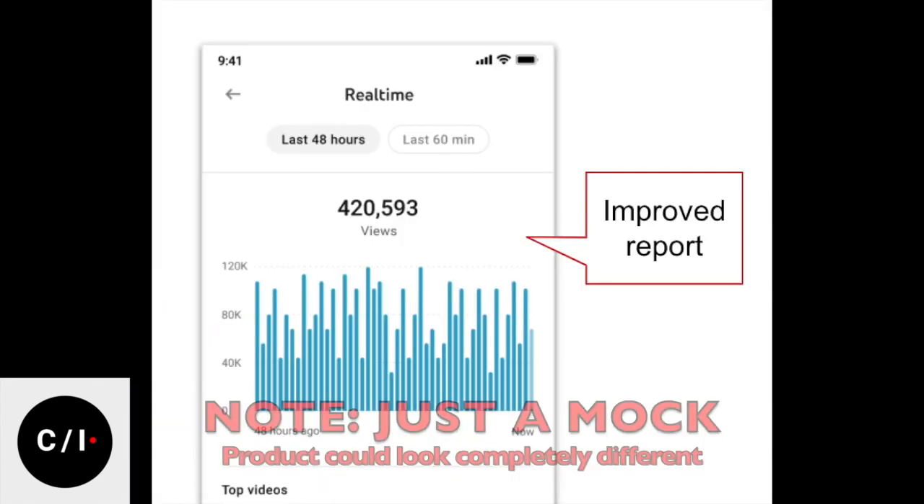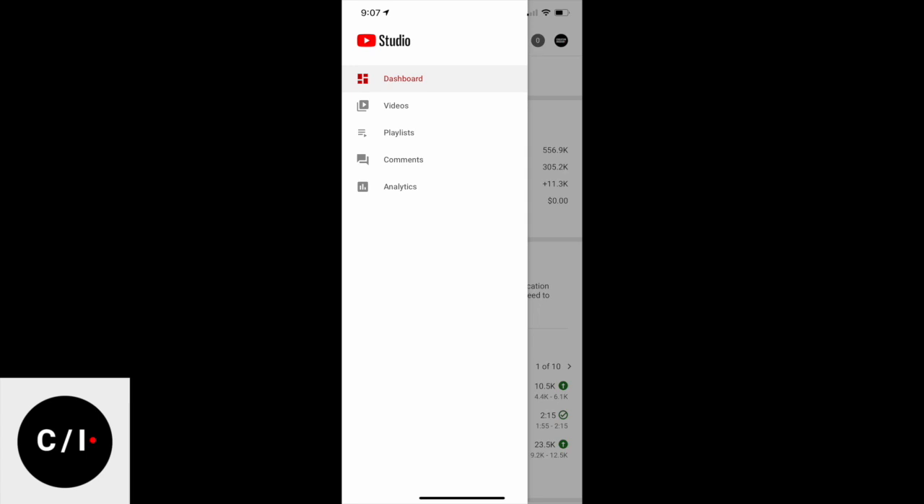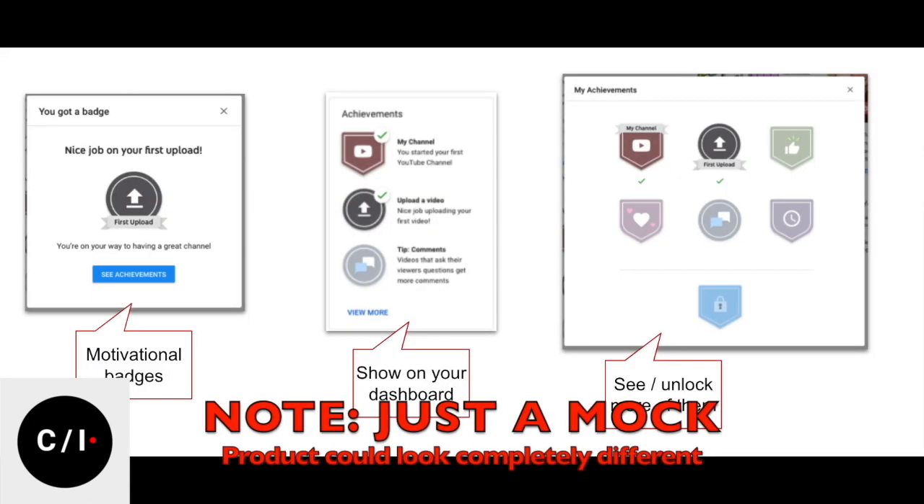And there are three more. One is more analytics: a better real-time report, since-published metrics, and audience interest cards. Another one is about navigation — there's always the side navigation which is a hamburger menu, and we think it would be easier if you could just tap on the bottom with a bottom navigation to quickly switch between analytics, comments, and other things. And last but not least, we really feel the app is not driving a lot of motivation, so we are thinking about bringing motivational milestones. If you have other ideas you'd love us to bring to the app, let us know, but we will ask you to vote on these in a post.